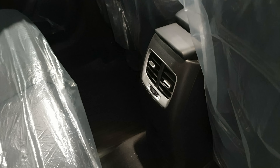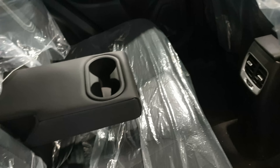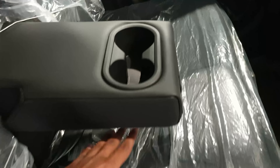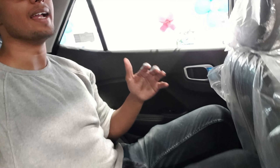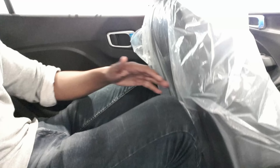It's got rear AC vents and rear cup holders as well. When it comes to headroom, there's plenty of headroom and sufficient legroom — for reference I'm 6'4", so yes, it's enough.